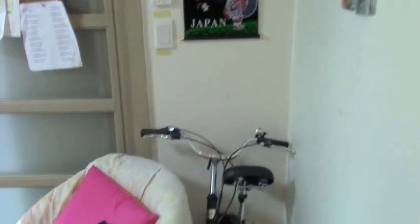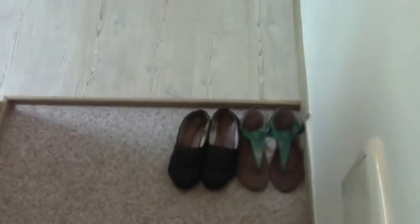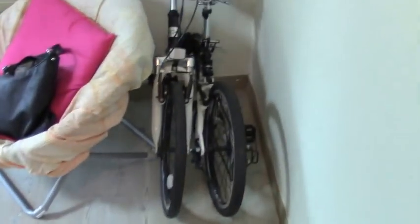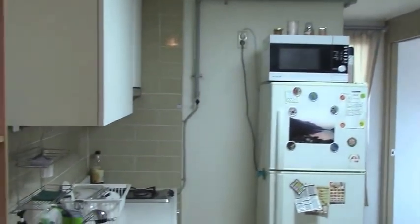When you first walk into my apartment, you actually get hit with a lot of stuff. You have shoes on the ground, you have a folding bike, a chair, some pictures. It is Korea, so things are pretty small here. This is actually a bigger apartment than my first apartment in Korea, but it is still slightly smaller than what you would expect in the United States.